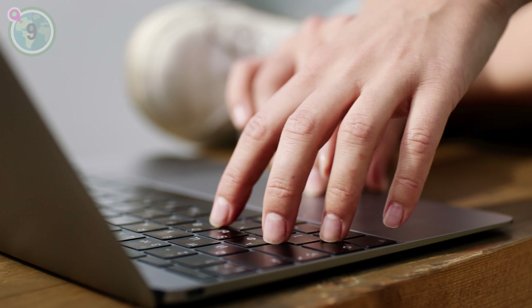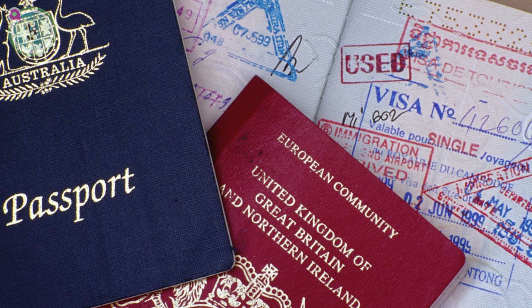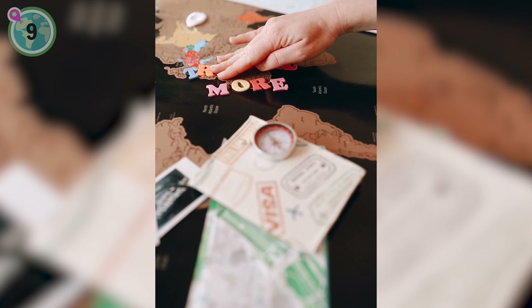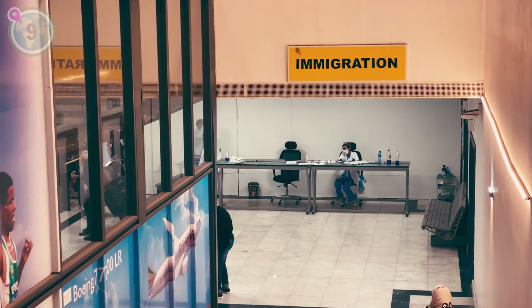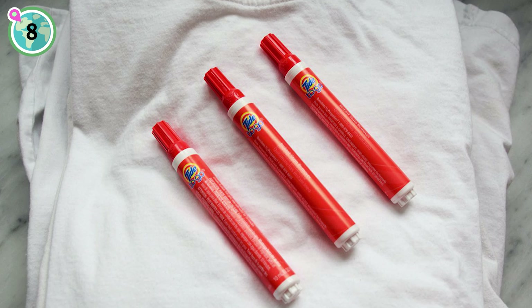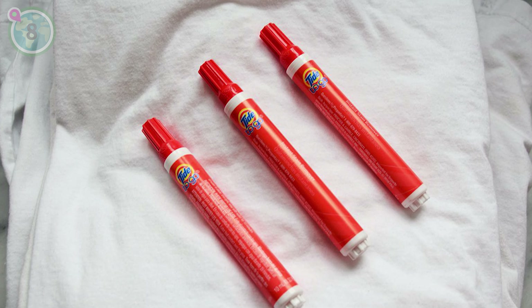At number 9 on our list, we recommend checking if your destination requires a visa and applying well in advance to avoid any issues. Research the specific visa requirements and apply well in advance. This simple step can save you from unexpected hurdles and ensure a smooth and stress-free entry into your chosen country.